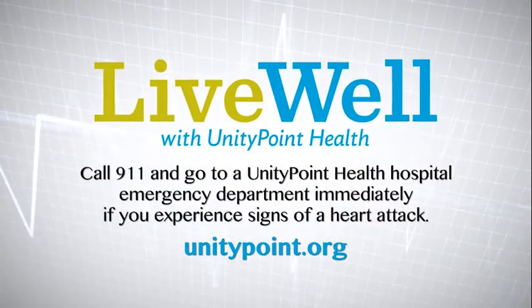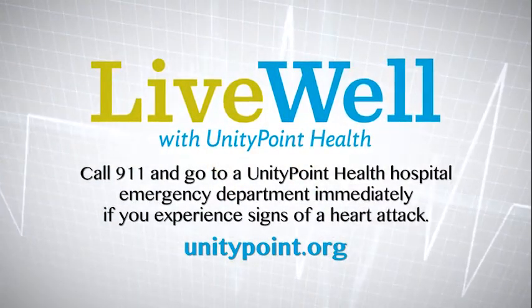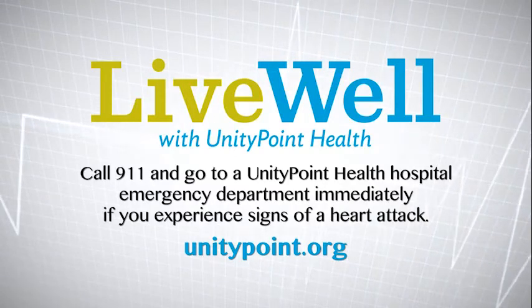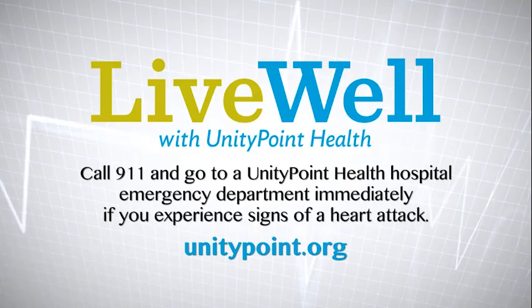Here at UnityPoint our focus is the patient and only the patient. We are here anytime you need us 24/7 to help anybody who's in need, make them feel better, healthier, and have a very good experience while getting better.